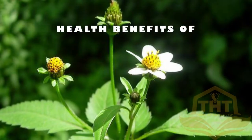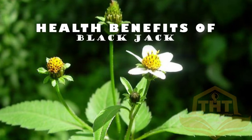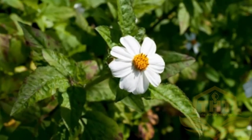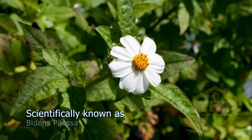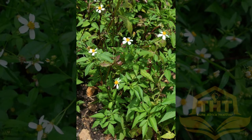Healthy Benefits of Blackjack. It is a plant found in tropical and subtropical regions in the world. Blackjack is scientifically known as Bidens pilosa. It is considered an unwanted plant because it grows densely and quickly. The plant has small yellow and white flowers. Its fruit is hairy and black with small black seeds. It has stiff bristles that stick easily to clothes, animals, and most fur.